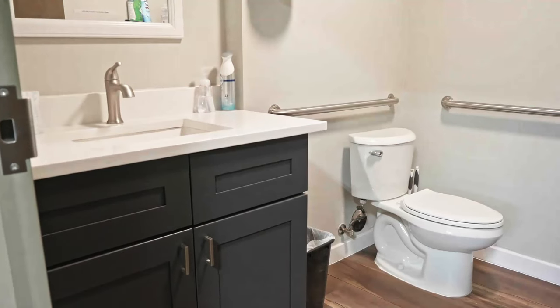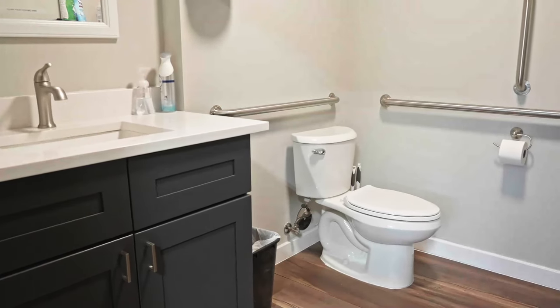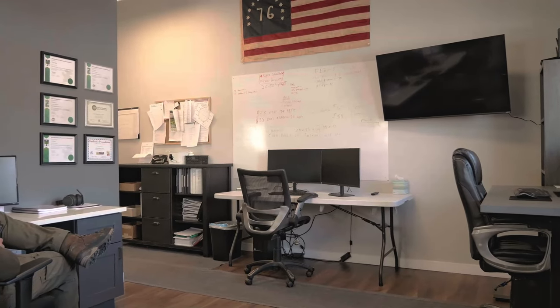It went up quick — a lot faster than I thought it would. I'm just guessing here, but I would think that most companies that build a building, when they actually get done with the design, are like, man, I should have gone just a little bit bigger.